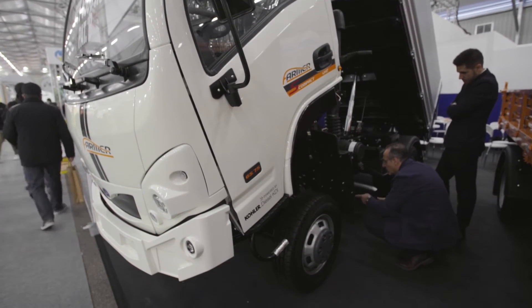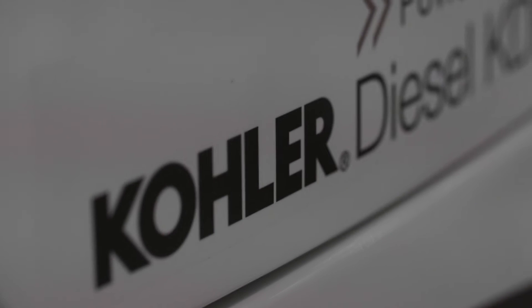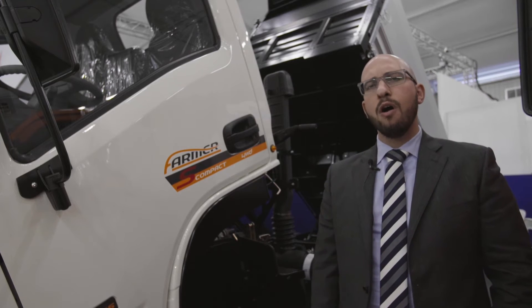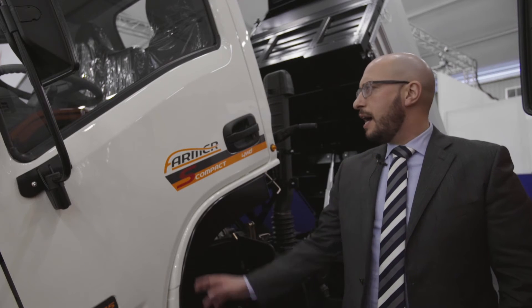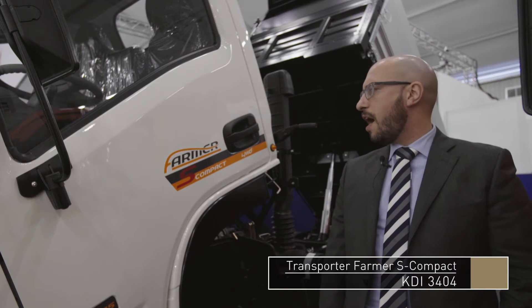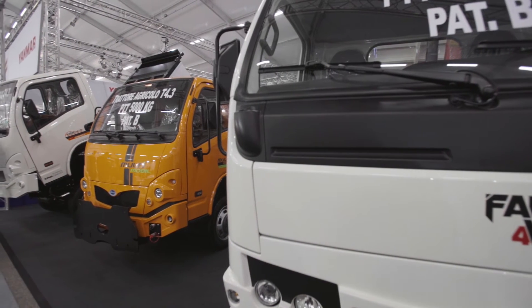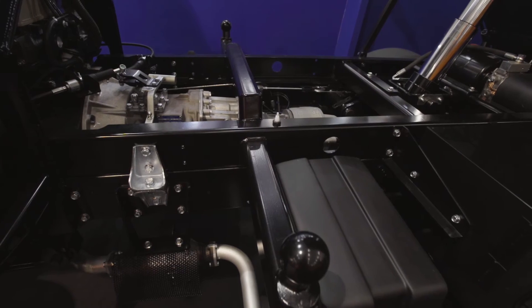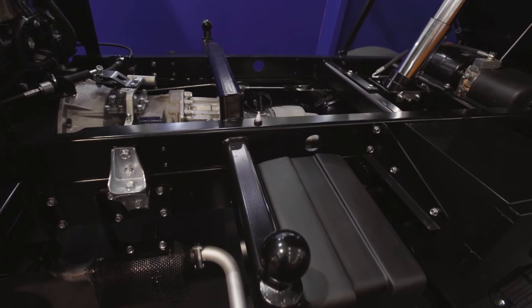We decided to mount the Kohler engine KDI 2504 on every range of professional machines named Farmer. Here we have the most compact vehicle in the Gamma, named the Farmer S-Comp.